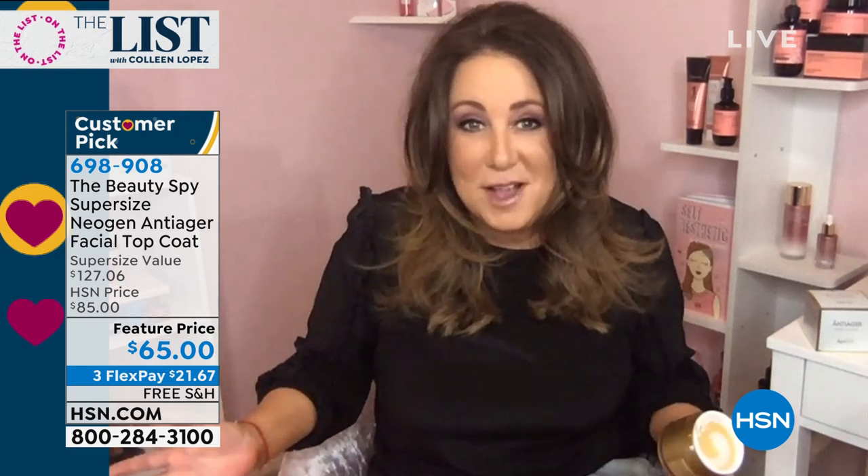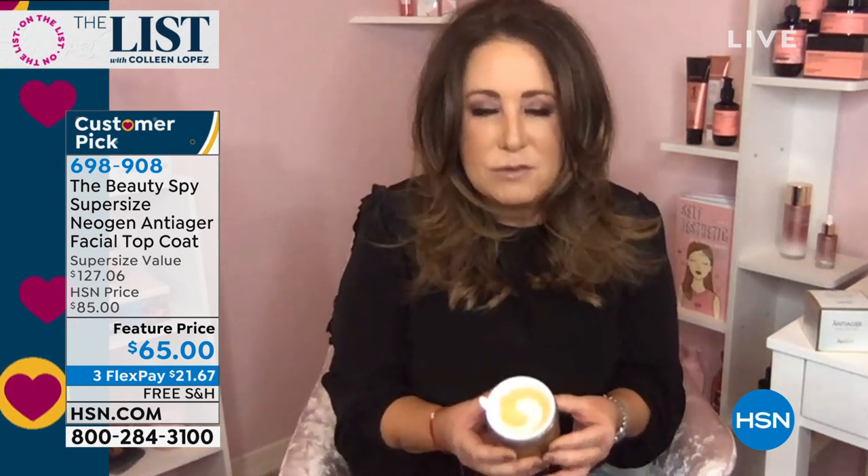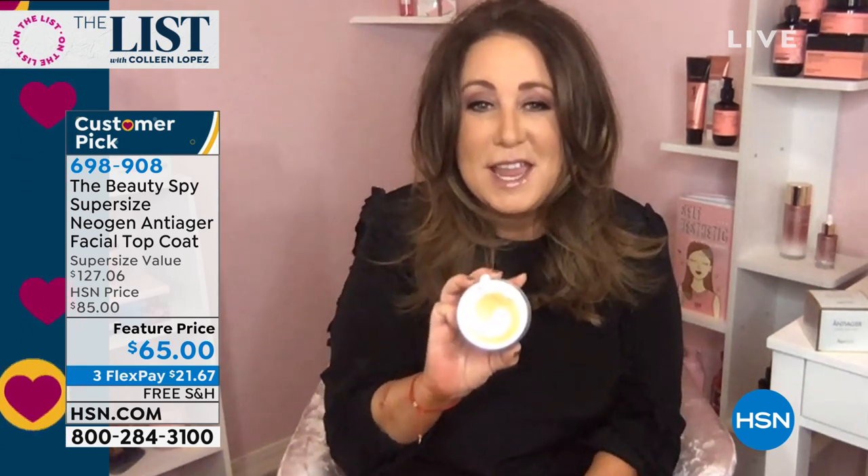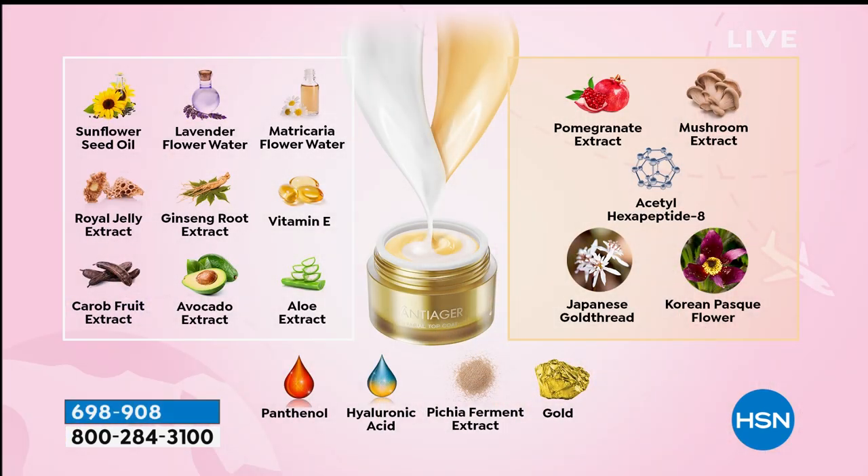Thank you so much - and we're glad that not only is Colleen loving the product, but you guys have made it a customer pick. The reason why is that this cream is so unique - it's the perfect marriage of the past and the future when it comes to technology and skincare. First of all, there is no water in this product. So this is literally high concentrations of incredible ingredients, most notably being Pichia resveratrol. It's fermented, which means it's broken down into a molecule so small it can actually penetrate the skin.